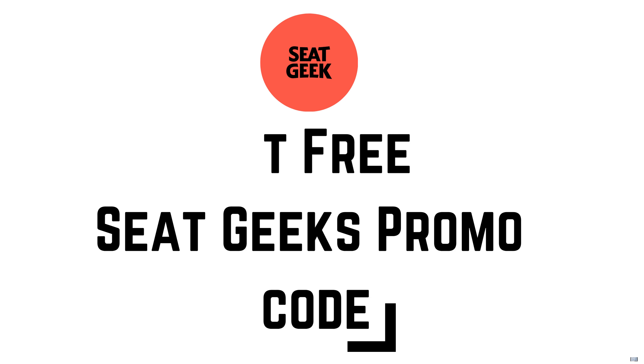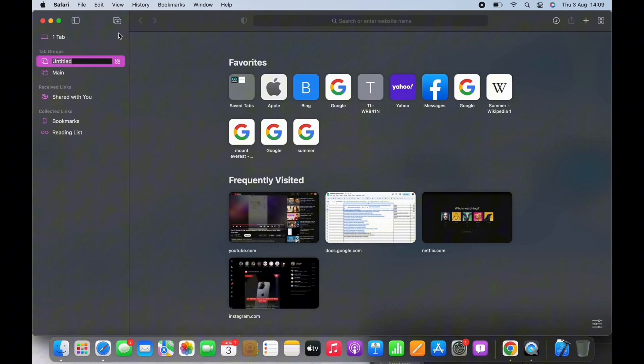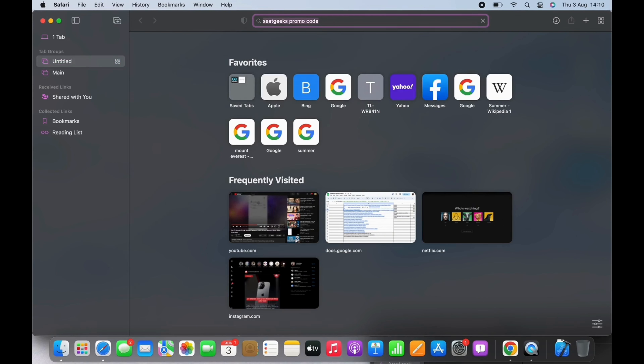How to get SeatGeek promo codes. Hello everyone, welcome to our channel. Let's get right into the tutorial. Open your preferred browser and in the search bar search for SeatGeek promo codes. You will see various links.